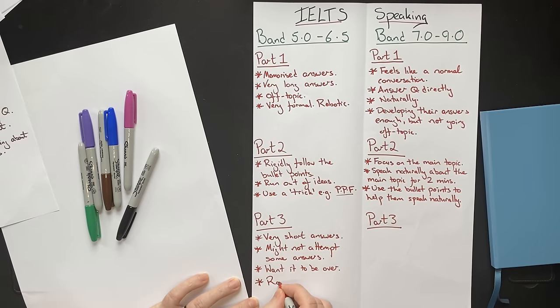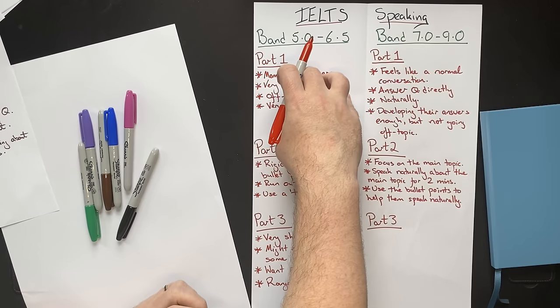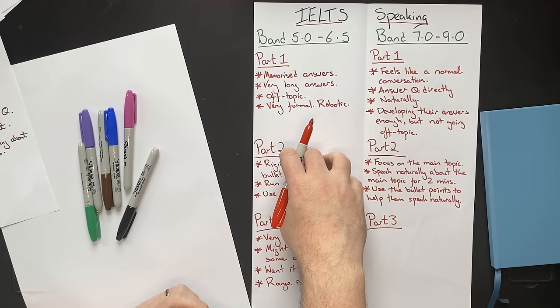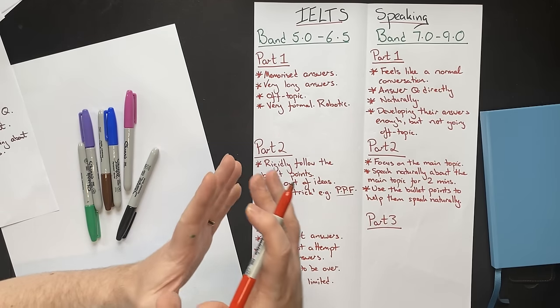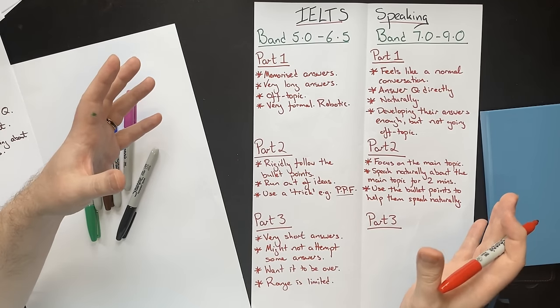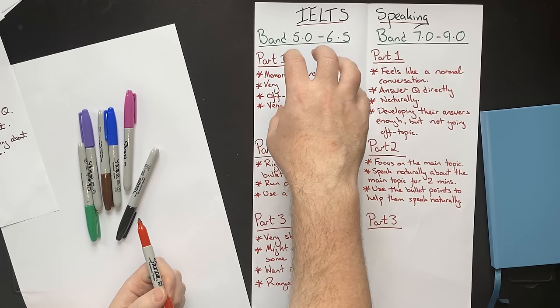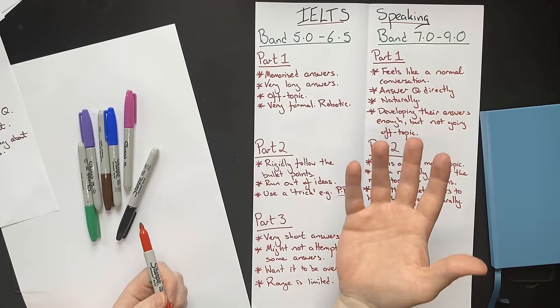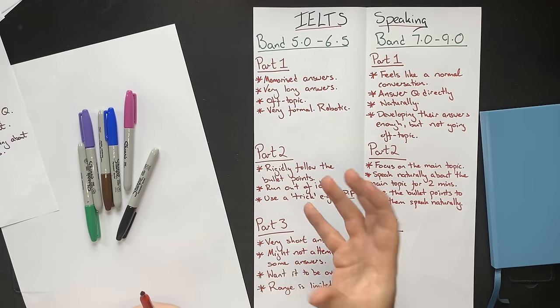Their range will also be limited. The examiner will ask questions covering three different topics in part one, another topic in part two, and five or six different topics in part three. The examiner is testing your range of vocabulary and grammar. Often these students have memorized vocabulary and grammar, so when asked an unexpected question, their range is obviously very limited. This is why you should not memorize new words, phrases, and idioms — you should learn them effectively.